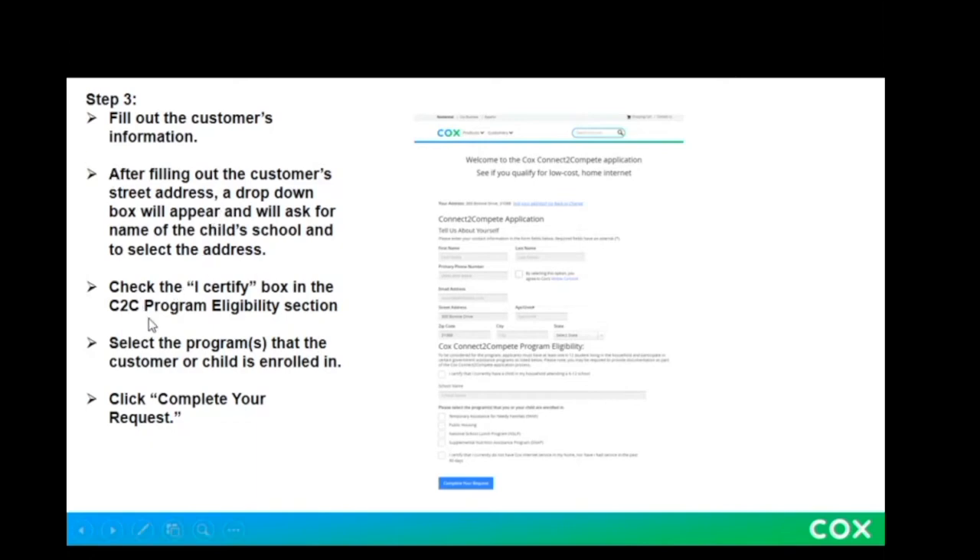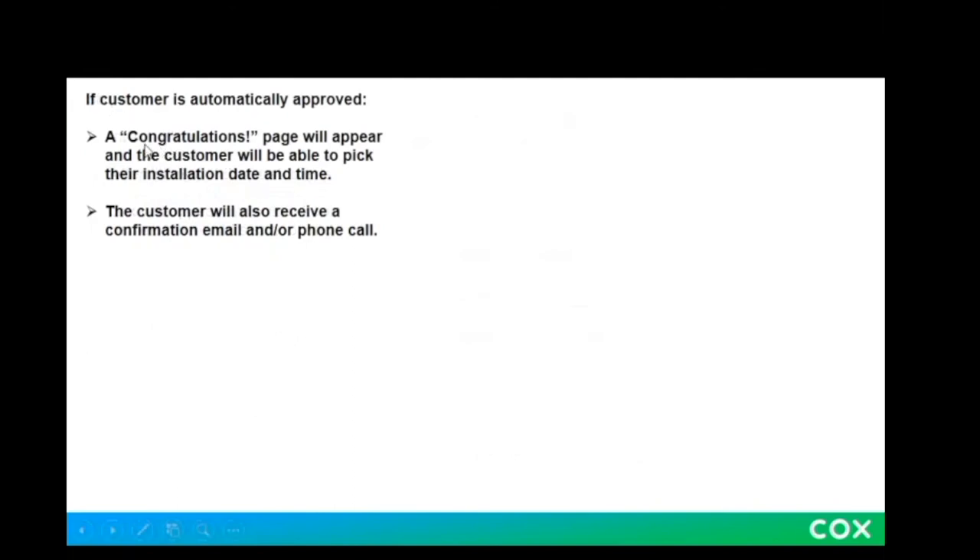Next, you're going to check the "I certify" box in the C2C program eligibility section. It says that you certify that you currently have a child in your household attending a K through 12 school. Then you are going to select the program that the customer or child is enrolled in, or you can type the school's name. Lastly, click "complete your request." Once you do that, a congratulations page will appear where you will also be able to pick your installation date and time.